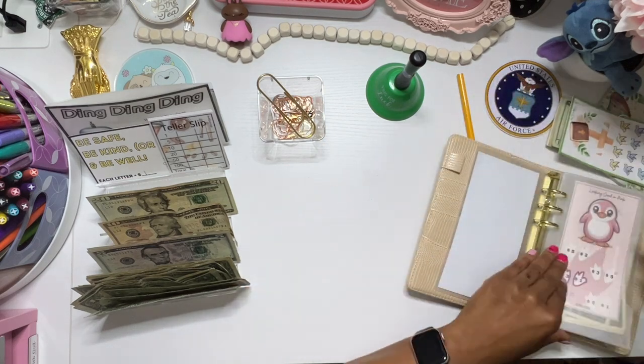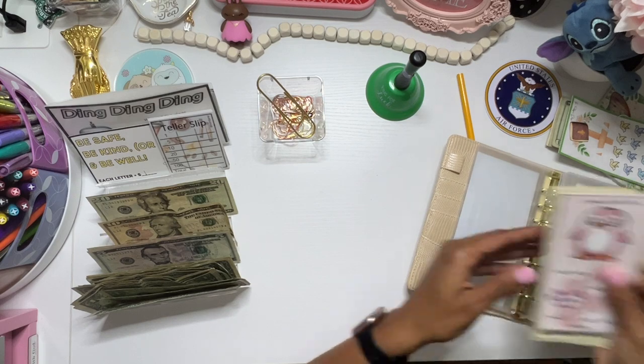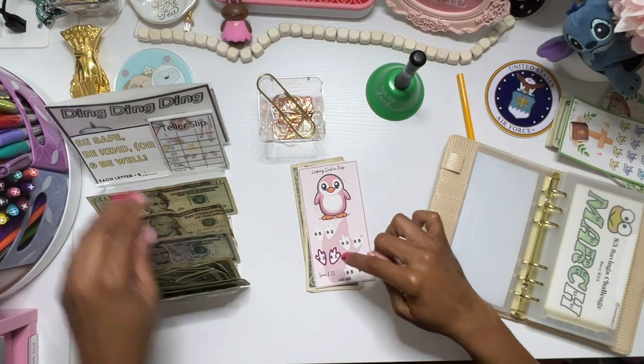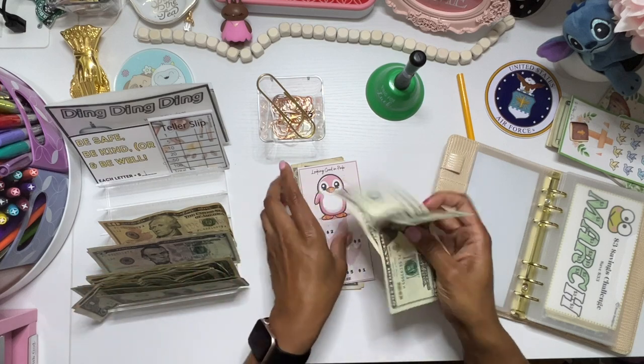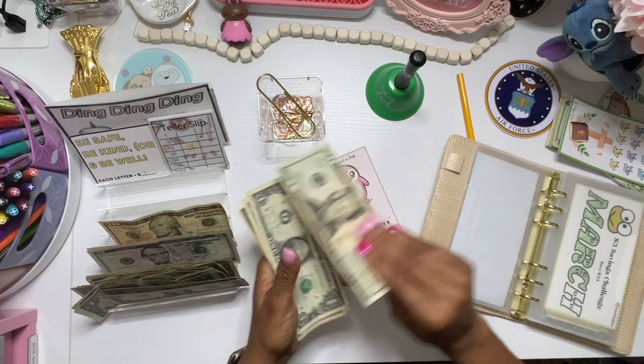Then I have this one here from Isabel Gigi. This is a save $25 challenge — 5, 10, 15, 21 — one, two, three, four, five. And we'll just leave it.